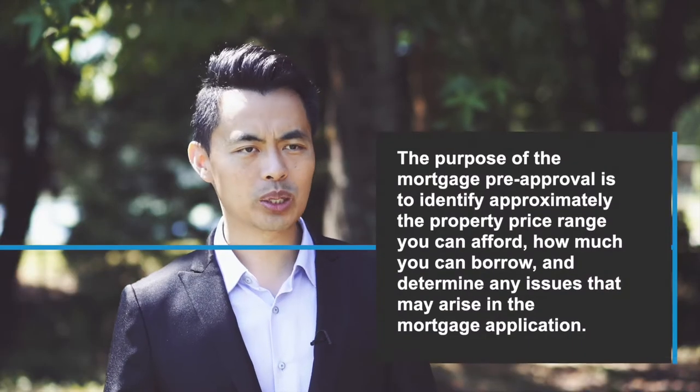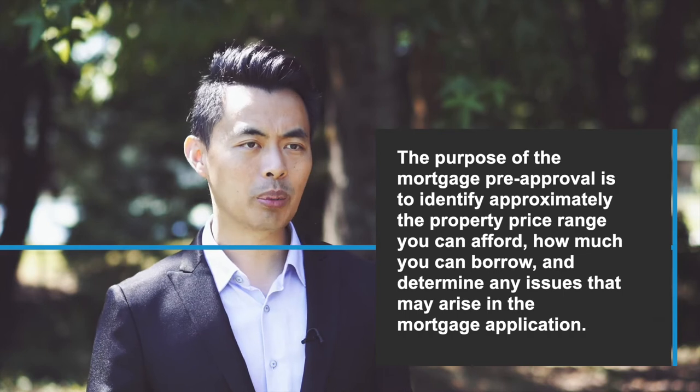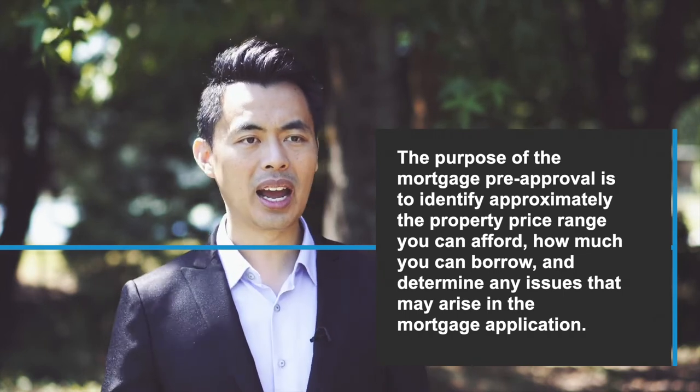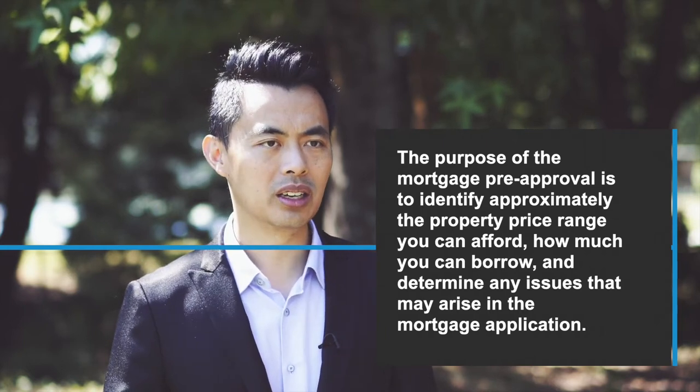First off, let's clarify what a mortgage pre-approval actually is. The purpose of the mortgage pre-approval is to identify approximately the property price range you can afford, how much you can borrow, and determine any issues that may arise in the mortgage application. It's a planning and strategy process that we go through as if you were actually purchasing a property today.